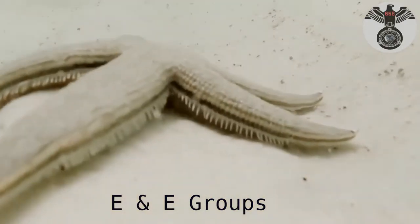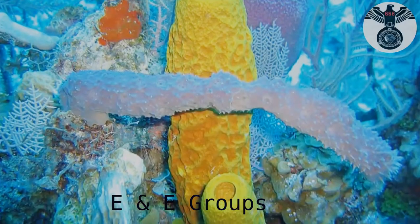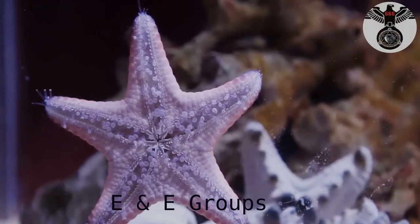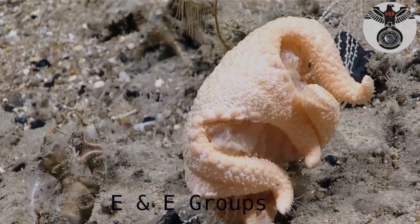Their mouth is located on their underside. Some species are capable of extending their stomach out of their mouth while consuming prey. They will latch their tube feet onto the shell of their prey, then pry the shell open just enough for them to reach their stomach inside.